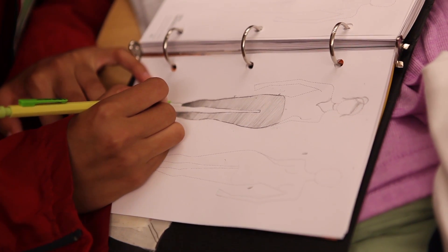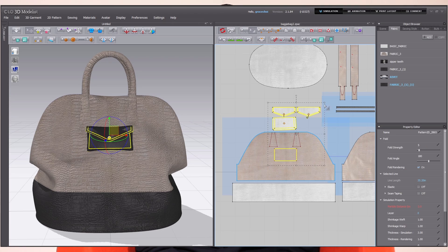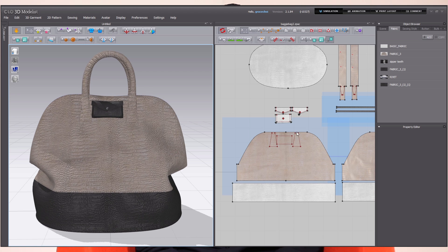CLO 3D is really revolutionary because it gives designers an opportunity to really be creative. Being creative is such a luxury these days in the design field because designers are always chasing samples — they're going back and forth with their factories, and it can take up to three months to really decide on a final product. By using CLO 3D, you can test out all these design changes and different ideas in real time, giving them the opportunity to really do what designing is all about.